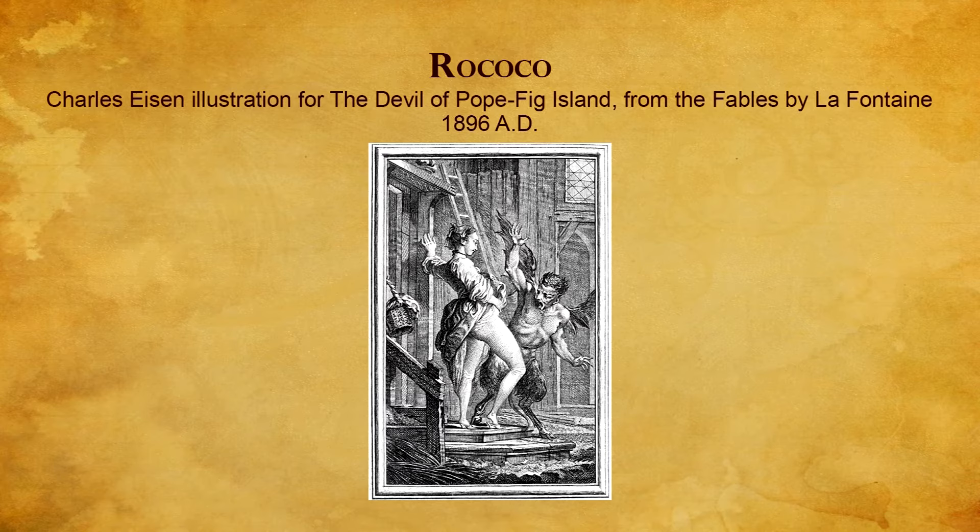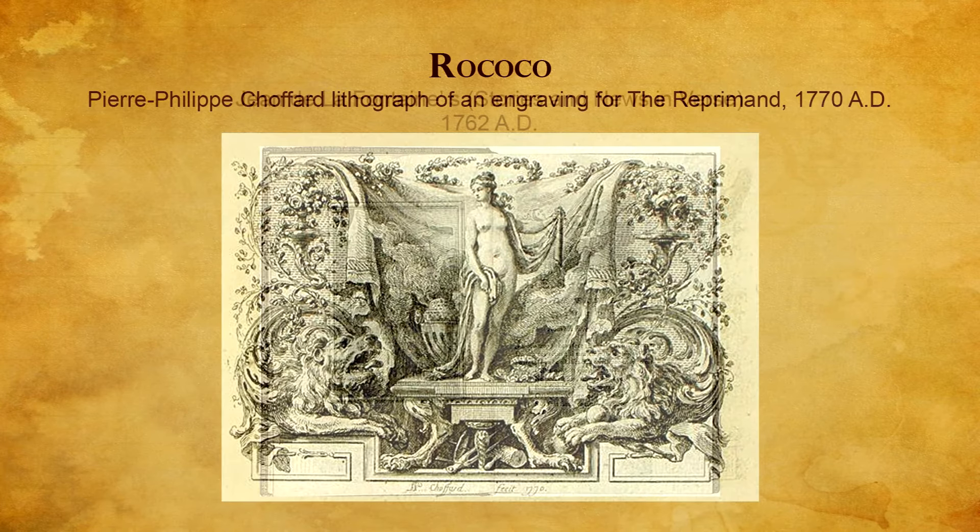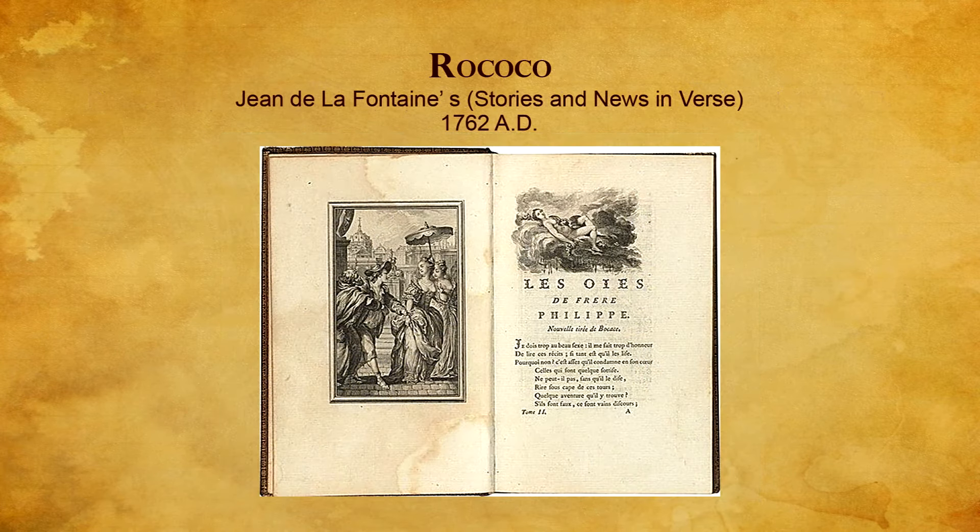Adding the talents of the engraver Pierre Philippe Chauffard, who specialized in ornate tail pieces and spot illustrations, resulted in book designs such as John de la Fontaine's Stories and News in Verse of 1762. The type founder, printer, and illustrator combined their talents to project the psychology of the Rococo era.